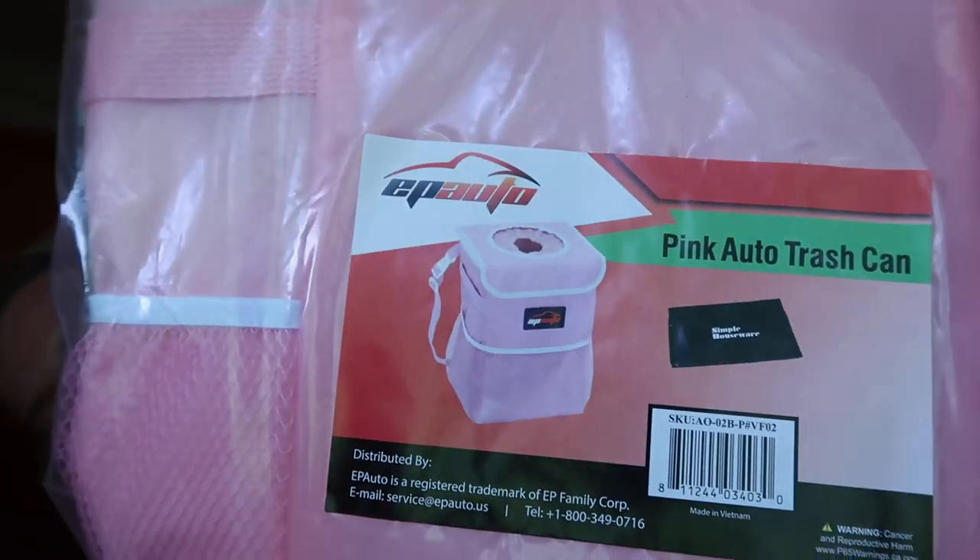I got some stuff from Amazon. I got a cheetah print license plate cover — it is so cute. I will try to link everything down below. They had tons of different prints and colors. I also got a pink car trash can. Once it's all put together, it hangs on the back of a headrest. I'm super excited about this because I always have straw wrappers and trash from eating out in my car, so I need that.